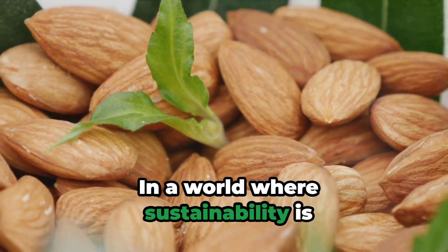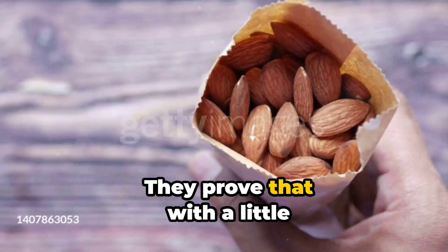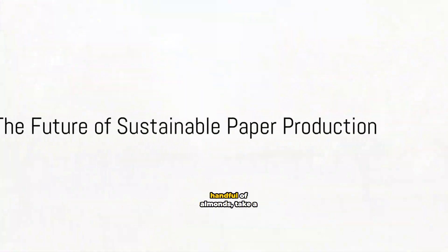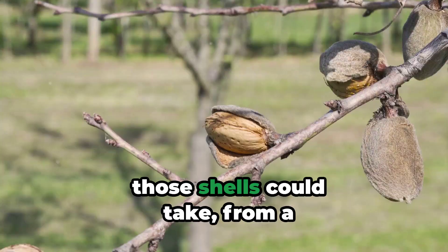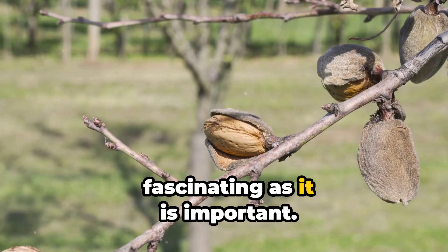In a world where sustainability is becoming increasingly important, innovations like these are not just exciting, they're essential. They prove that with a little creativity and a lot of dedication, we can find new ways to use what we once considered waste. So, next time you're enjoying a handful of almonds, take a moment to think about the journey those shells could take. From a simple snack to sustainable paper production, it's a journey that's as fascinating as it is important.